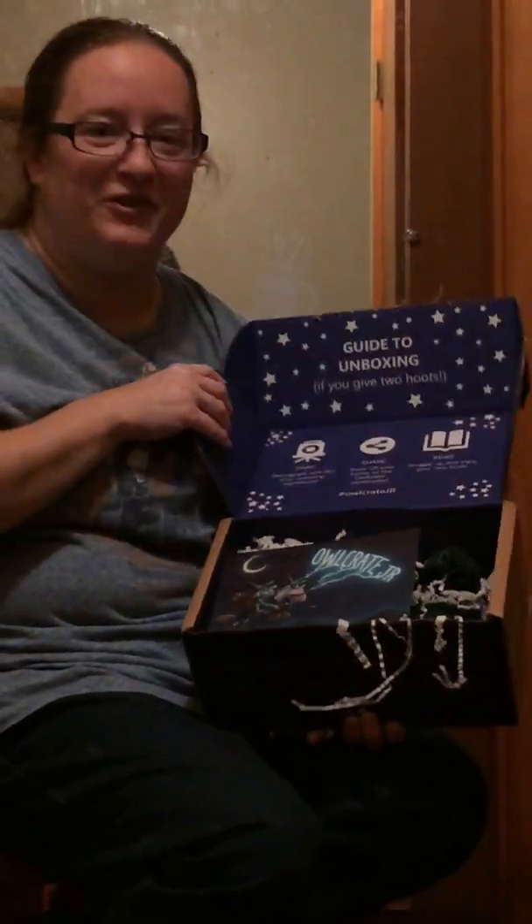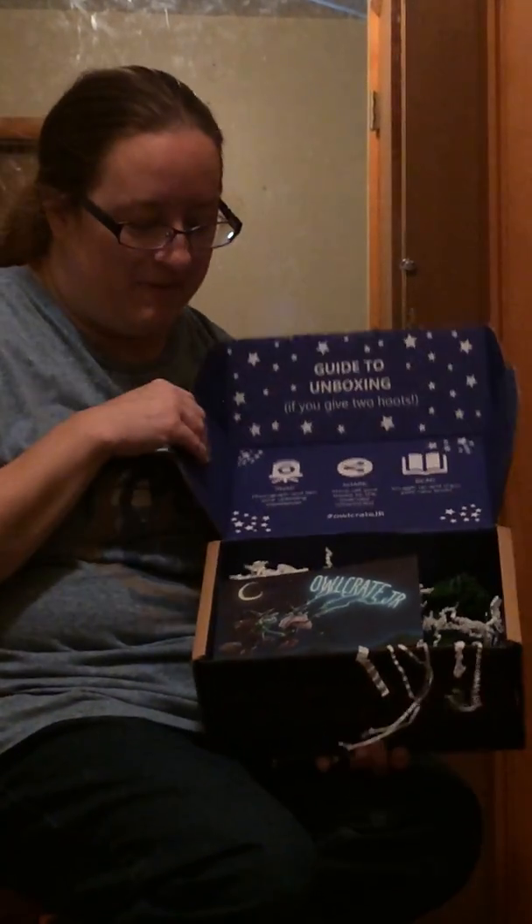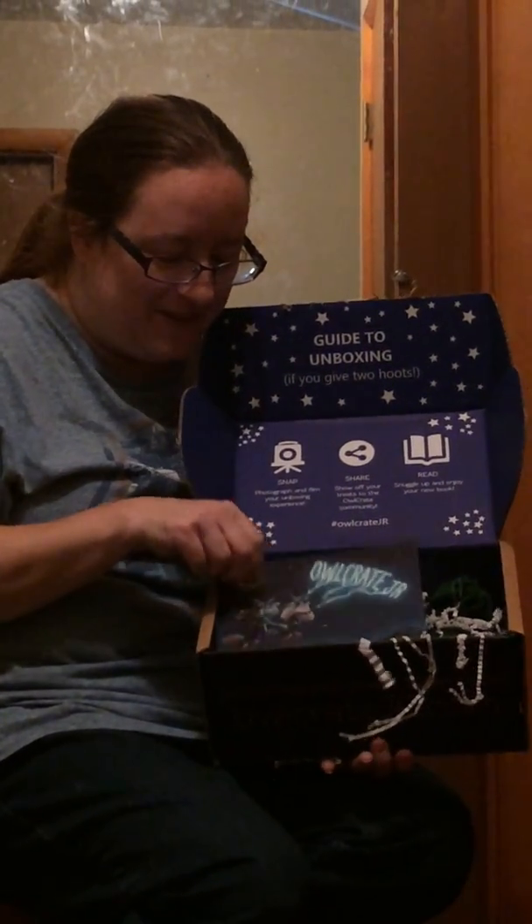Okay, every month Owl Crate Jr. and Owl Crate has a theme, and it looks like the theme for this one is witches and wizards, which is perfect for today because it's Halloween. Oh, it's friggin' Harry Potter! It's friggin' Harry Potter!